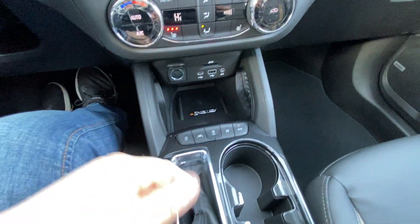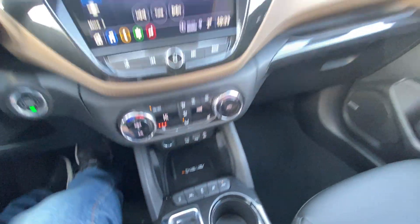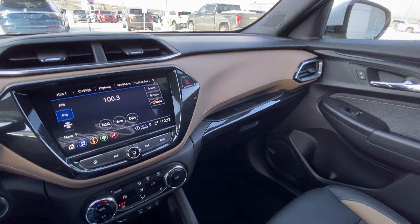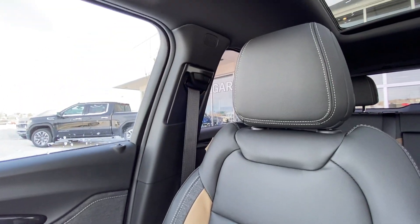Your automatic shifter knob, auto stop-start, lane keep assist, traction control, sport mode, all-wheel drive, as well as wireless charging. We have the all-black interior with the brown Active trim, Bose audio, and those beautiful Active combination leather seating up front.